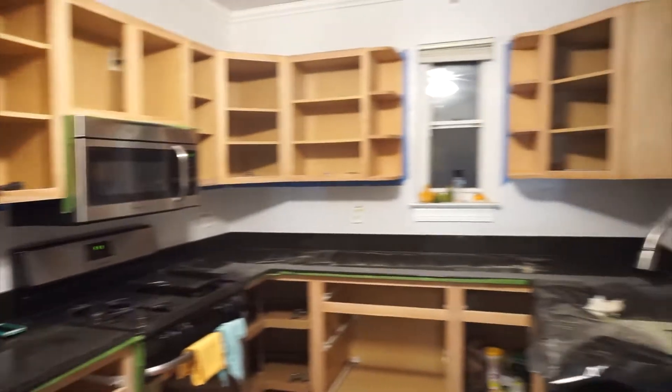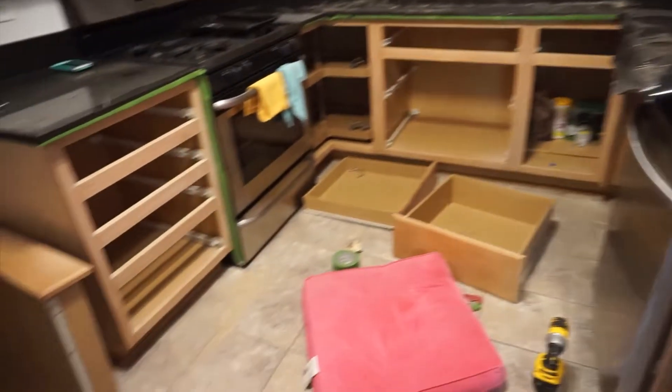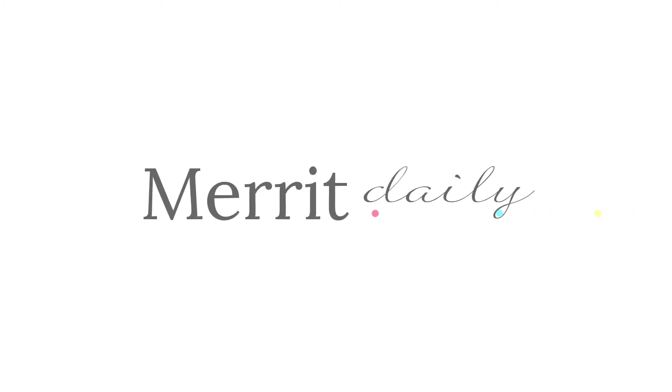We are done! The entire kitchen has been sanded. It is completely covered in sawdust now, but at least we are one official step closer to having a white kitchen.